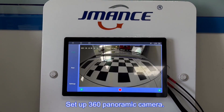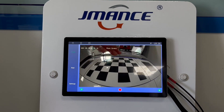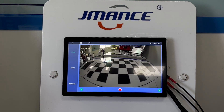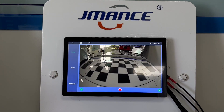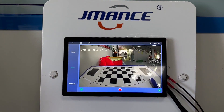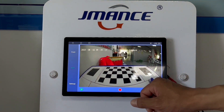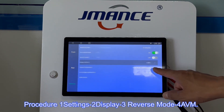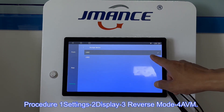Set up 360 panoramic camera. Procedure: 1. Settings, 2. Display, 3. Reverse mode, 4. AVM.